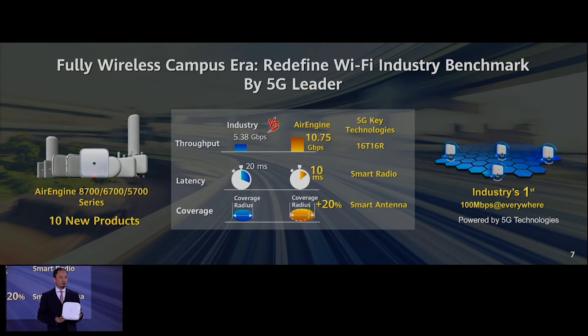Our new Air Engine series includes 10 new products — round ones, rectangle ones, and square ones — covering indoor scenarios, outdoor scenarios, and all kinds of scenarios. You will find the appropriate product for any use case.